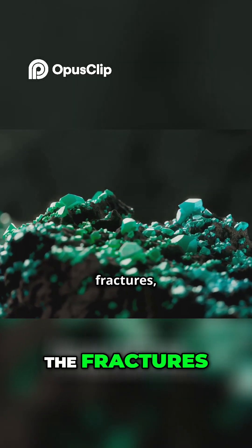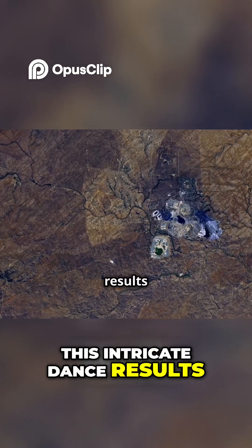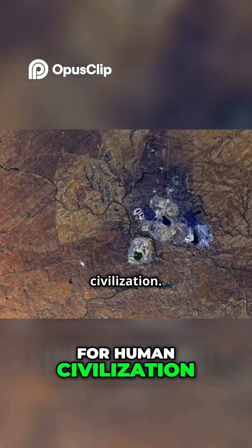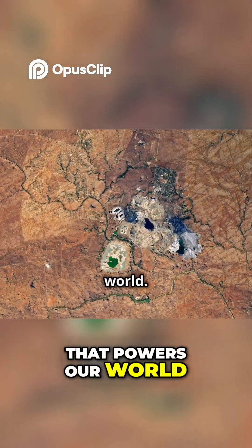These fluids move through the fractures, depositing copper and other valuable minerals. This intricate dance results in the formation of porphyry copper deposits, vital for human civilization. These deposits are meticulously studied and mined to extract the valuable copper that powers our world.